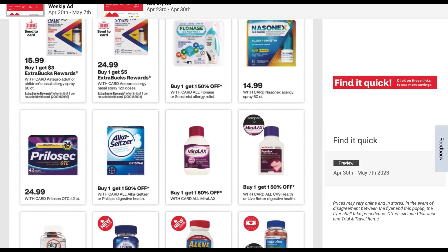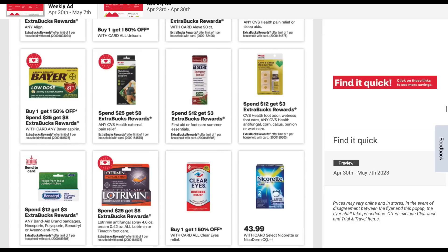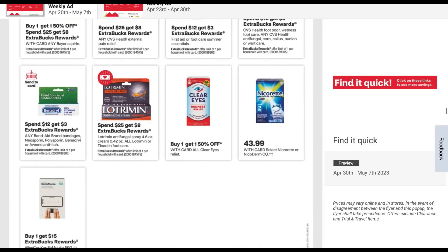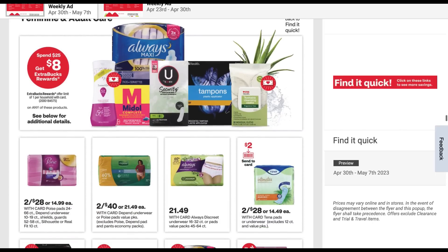So far the ad is feeling as previous weeks have felt — kind of blah, not too much going on there. I quickly previewed it and we'll see what else we have as we go along here.